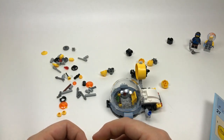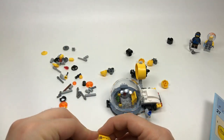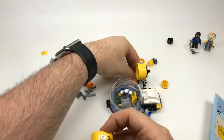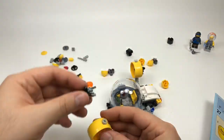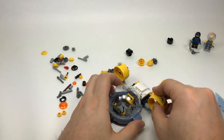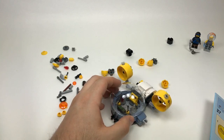LEGO Star Wars Boy 10 asks if I own the '60s Bat Cave — I do, but it's one I haven't had a chance to build yet. I kind of had to have that one especially for the classic Batmobile and all those classic minifigures.